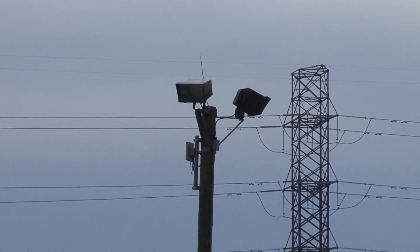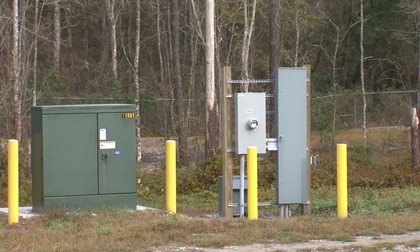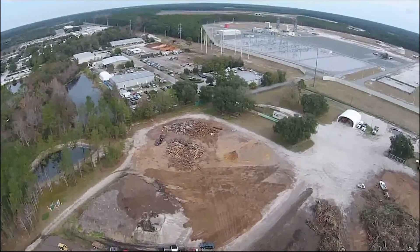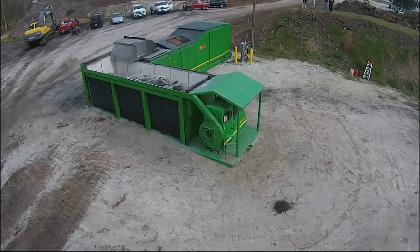The PG Firebox produces electricity to power itself, as well as the lights and other equipment in the yard. Electricity in excess of that is sold back to the power company, which helps reduce or offset electric bills at the facility.